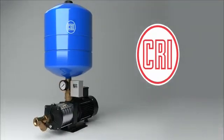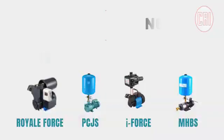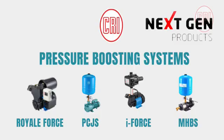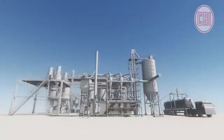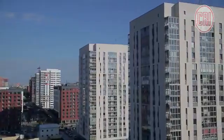Welcome to the world of CRI's next-gen products. CRI pressure boosting systems ensure constant pressure in all outlets and floors, whether it is apartments, bungalows, hotels, or industries. 24 hours, 7 days a week, you will get equal water pressure in all your water outlets.